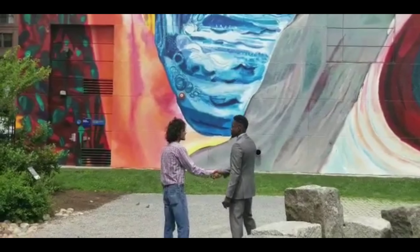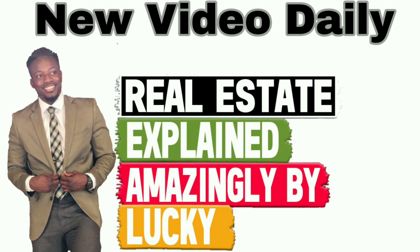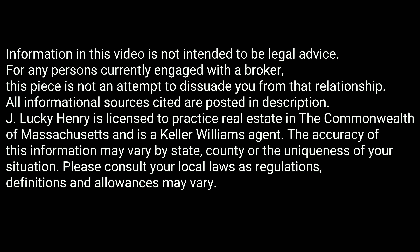This is J. Lucky Henry, Keller Williams agent in the greater Boston area. You won't believe how many people need to get real — R-E-A-L. Real Estate Explained amazingly by Lucky in 90 seconds, give or take.